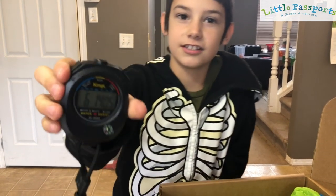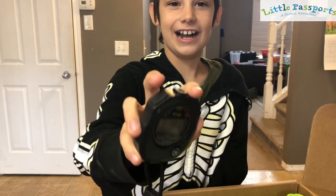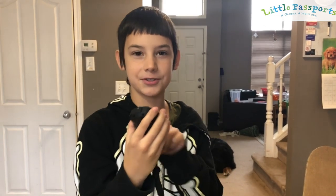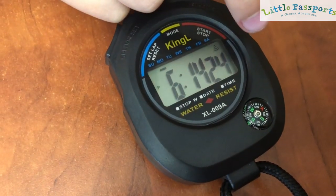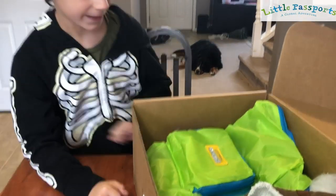Look at this — oh, it says right there. It's a stopwatch! Whoa, this is cool. It has a compass on it too. Compass. That's nice.